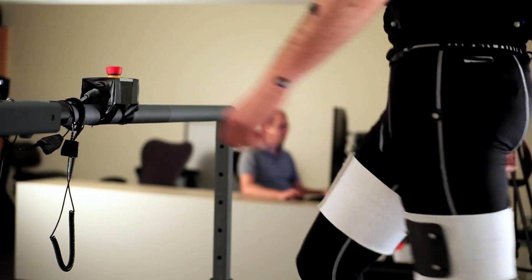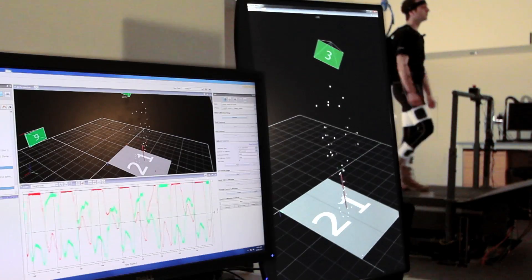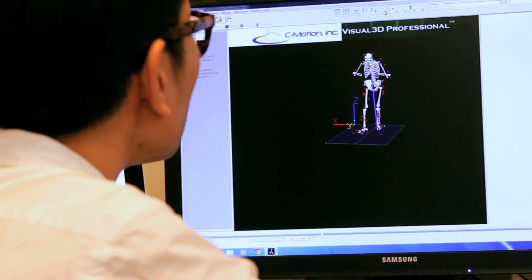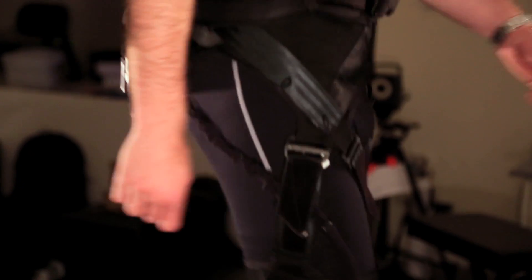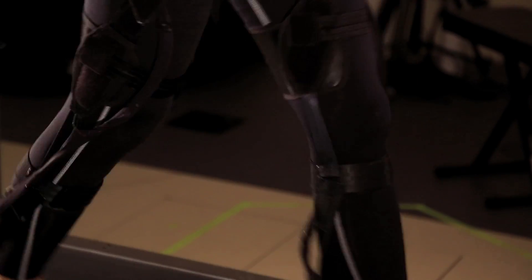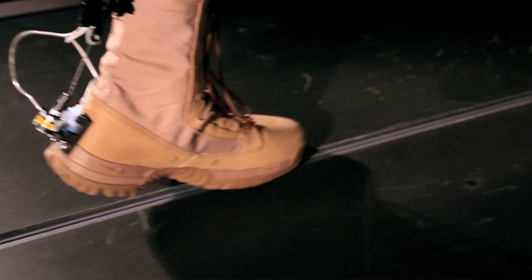At Harvard, we're studying the biomechanics and physiology of human walking, trying to understand what makes that such an efficient process. We then apply this knowledge to the design of soft, wearable robots that act in parallel with the body's muscles and tendons and mimic their function. With these systems, our goal is to apply small amounts of assistance to positively impact the mobility of both healthy people and people with physical disabilities.